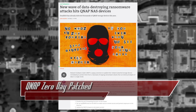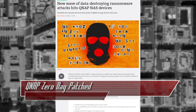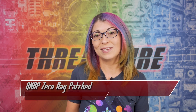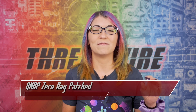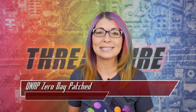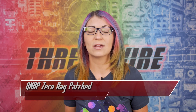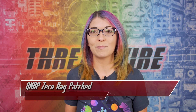The patch, which varies in version number depending on the QTS version you're running on your NAS device, can prevent Deadbolt ransomware from using the Photostation zero day. But if you have a NAS connected to the internet, please consider removing it from the internet. These can be placed behind firewalls and users can try using myQNAP cloud instead. QNAP also recommends using a strong password for user accounts, disabling port forwarding on routers, upgrading your firmware, and creating backups often.